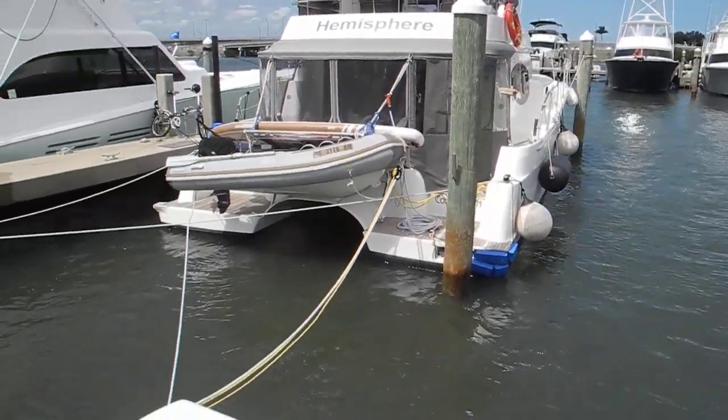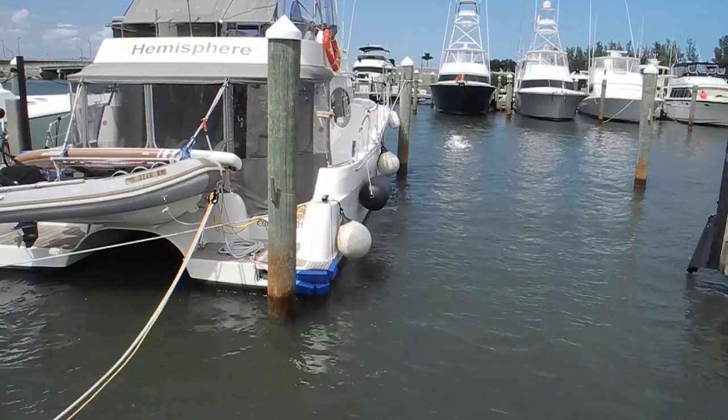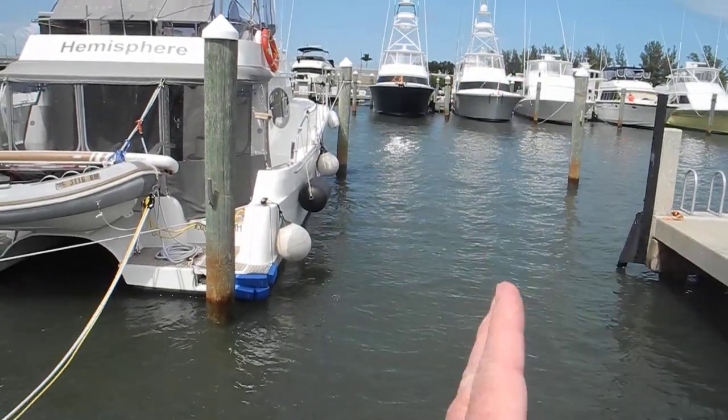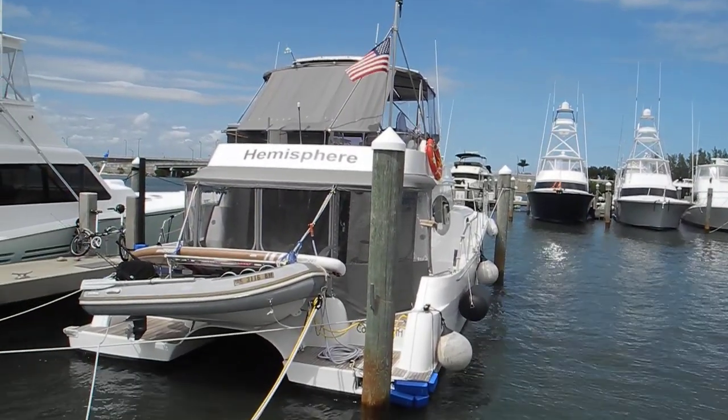He's obviously too wide for the slip — he doesn't fit. And he's got one, two, three, four extra fenders on his starboard side so when a boat comes in here they won't get too close and have fiberglass crushing fiberglass.